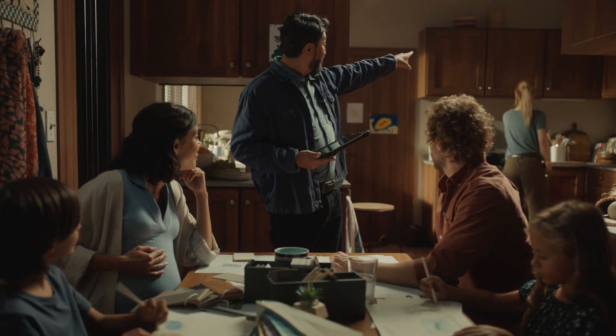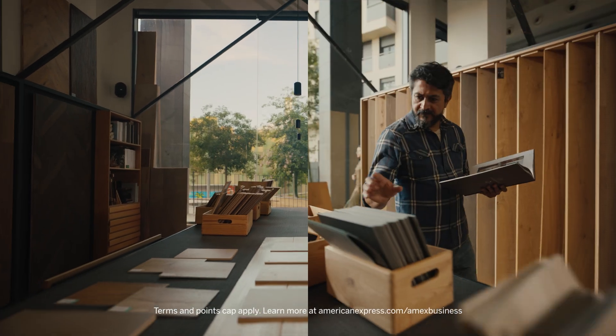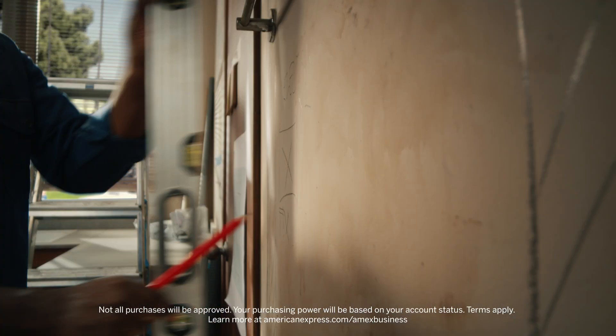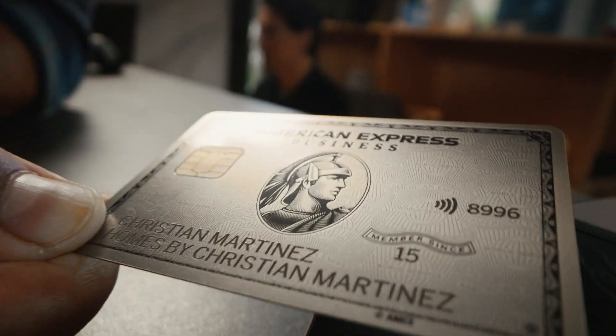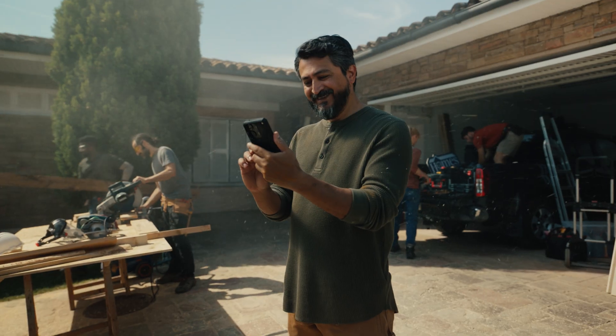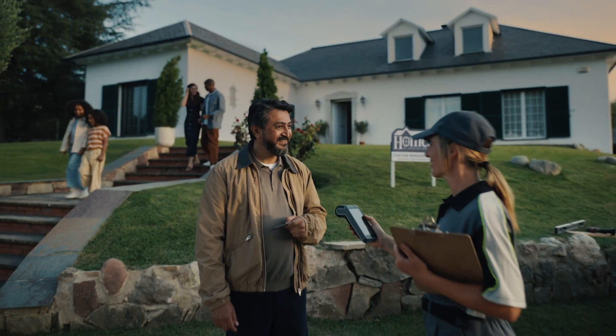When you're with Amex Business Platinum, you get 1.5 times points on select business purchases and a flexible spending limit that adapts with your business. Giving you the tools to do more of what you love. That's the powerful backing of American Express.